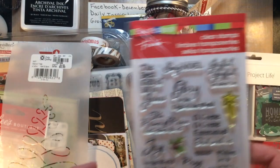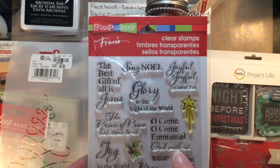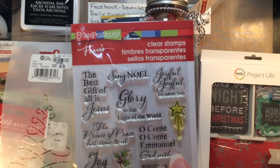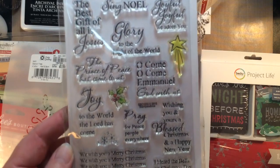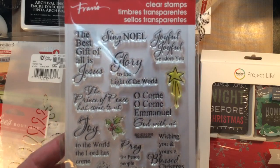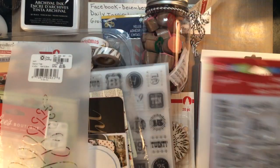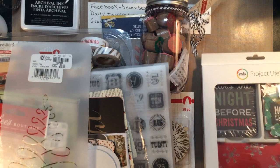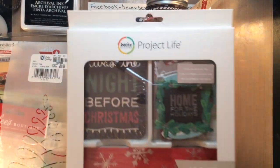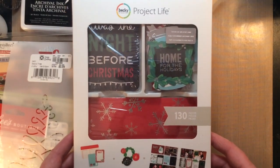At Michael's they had these stamps on sale for 40% off, and I thought this stamp set would be really good for my Bible art journaling as well as cards and my December Daily. So I thought that was great and I had to pick this up — not because I need it, but because I had a coupon.